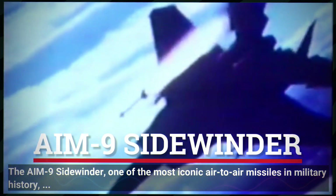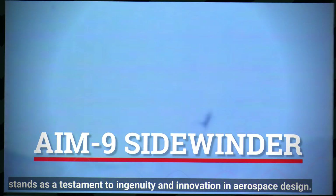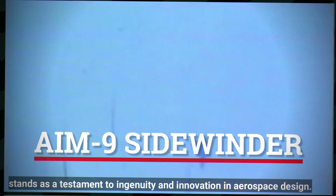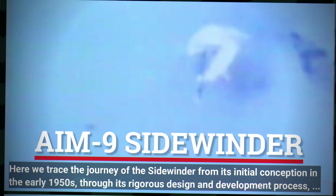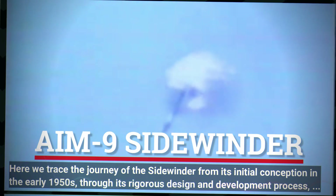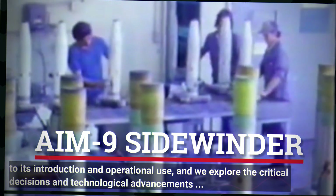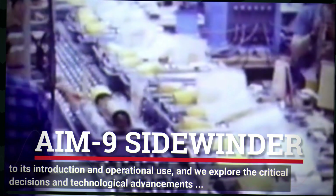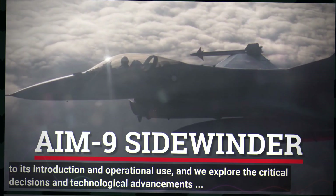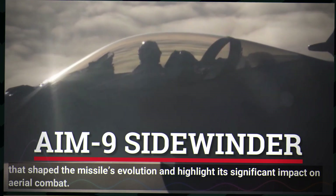The AIM-9 Sidewinder, one of the most iconic air-to-air missiles in military history, stands as a testament to ingenuity and innovation in aerospace design. Here we trace the journey of the Sidewinder from its initial conception in the early 1950s, through its rigorous design and development process, to its introduction and operational use, exploring the critical decisions and technological advancements that shaped its evolution and its significant impact on aerial combat.